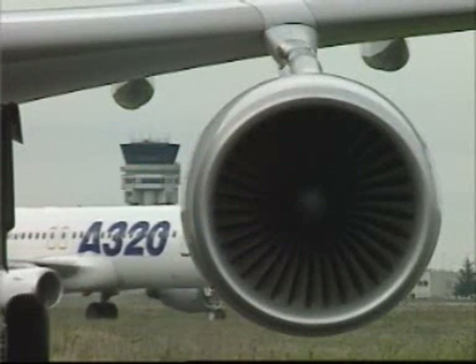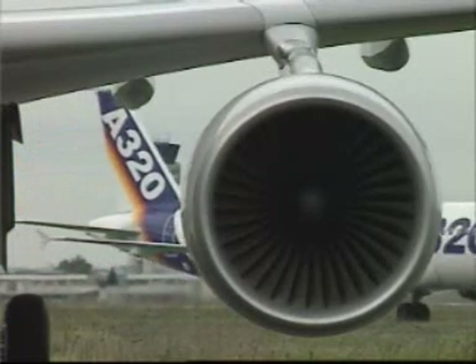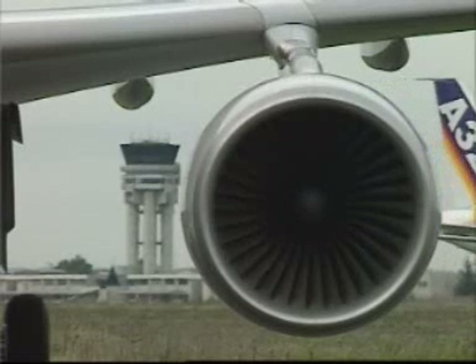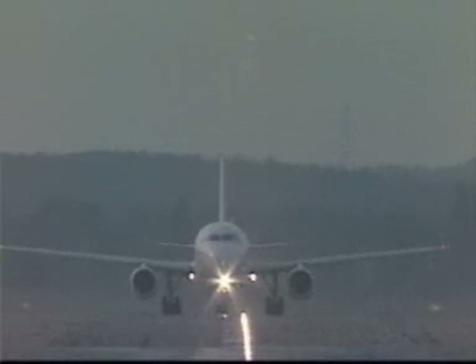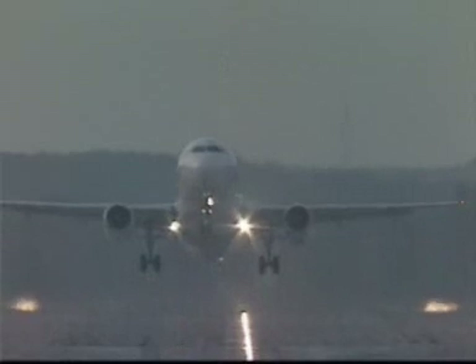Airbus A320, ready for departure. Airbus A320, you are cleared for takeoff, runway 23, wind 270 degrees, 10 knots. 100 knots. Check. V1, rotate. Positive rate. Gear up. Gear up.